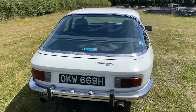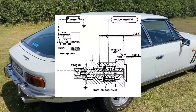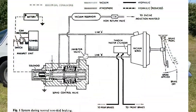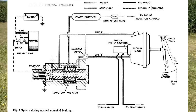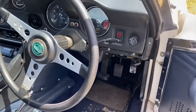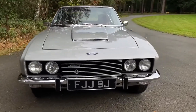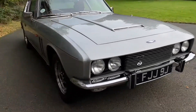Another technological innovation introduced by the FF was the Maxaret anti-lock braking system, which was originally developed by Dunlop for aircraft use. Jensen adapted it to work with the Ferguson Formula system to prevent the wheels from locking. Although crude by today's standards, this fully mechanical Maxaret system proved to work extremely well and was a significant safety improvement over the traditional braking systems of the time. In fact, the Jensen FF was featured in a 1960 Sports Illustrated article where it was called the safest car in the world.